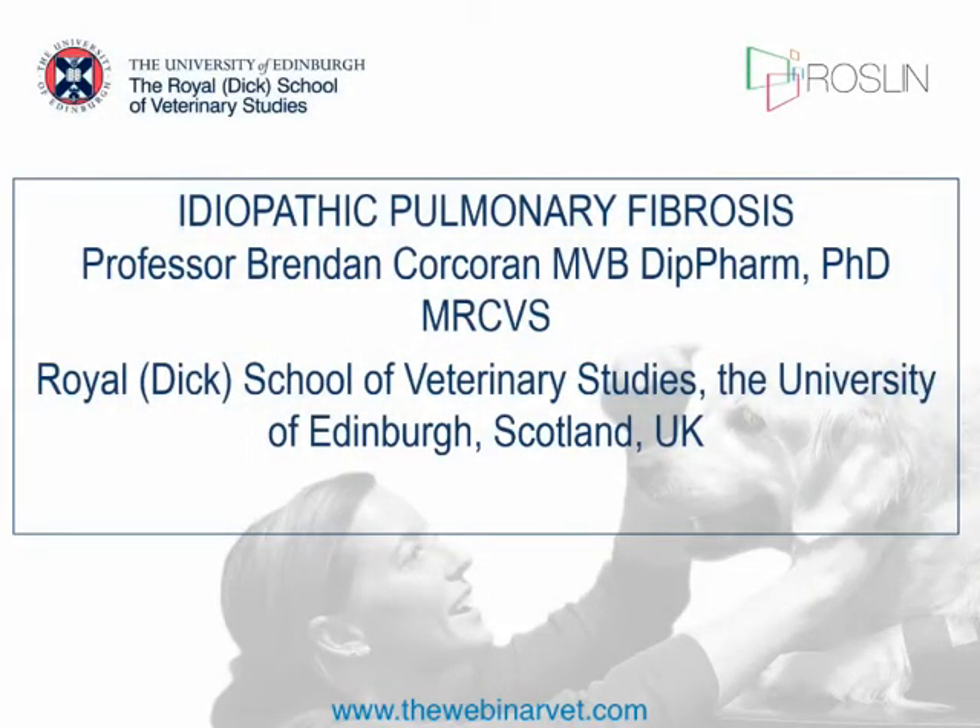Thanks very much Bruce, and good evening everyone from a rather windy and wet Scotland. Waiting for the next storm to come along — hopefully it blows away in the next few hours.